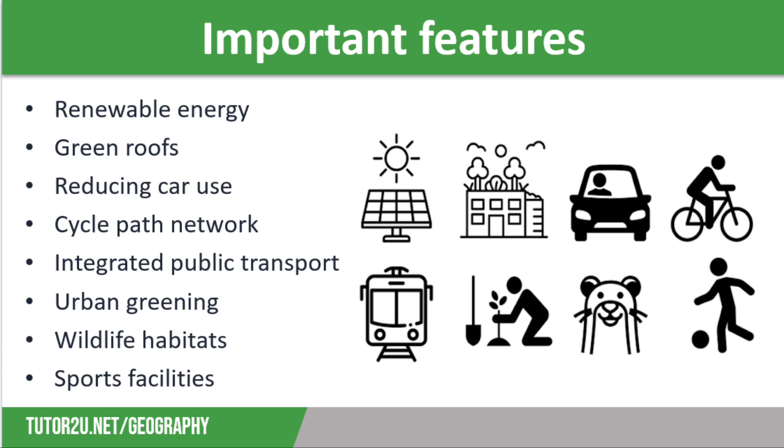Apartments in sustainable communities often have green roofs. These plants absorb pollutants to increase air quality and absorb water to reduce the risk of flooding. Green roofs can often be combined with rainwater harvesting to recycle water.